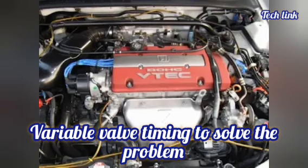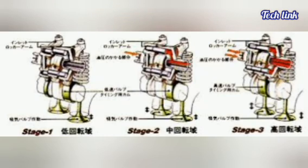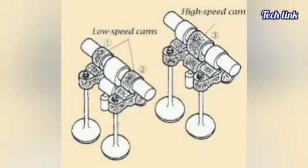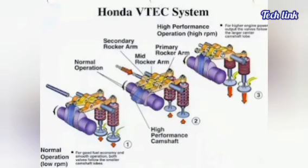Variable Valve Timing to solve the problem: Variable Valve Timing and Lift Electronic Control (VTEC) is a type of valve timing technology invented by Honda. This type of system uses oil pressure to change cam profiles. The cam profile allows the increase of valve lift at higher engine speeds, which allows more air to enter the cylinders, increasing the amount of power that can be produced.